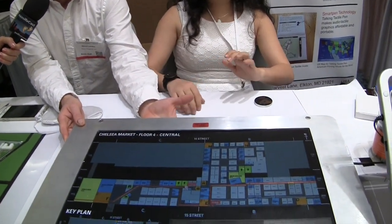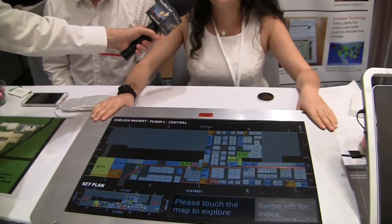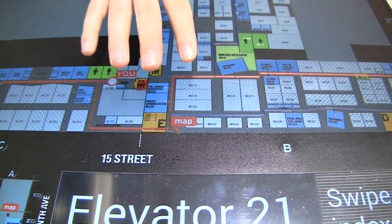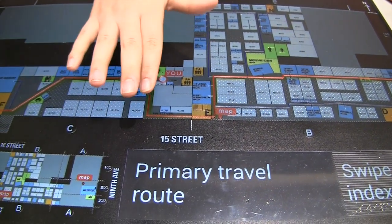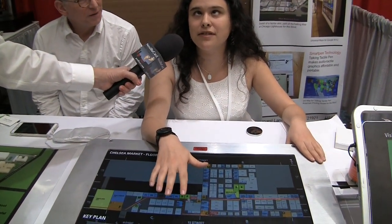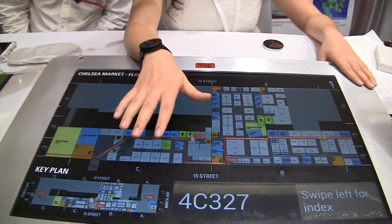This is an example of one of our talking maps. This is actually a map of the Google campus — the Google headquarters located in New York City — and it is in the process of being mounted on that campus. The map itself is tactile, so when you touch it you can feel the different rooms, paths, and office spaces. It also provides audio information. If you touch one of the elements — for example, this bumpy area that's an office cube — and touch it a second time, it reads out the room number, like 4C327.